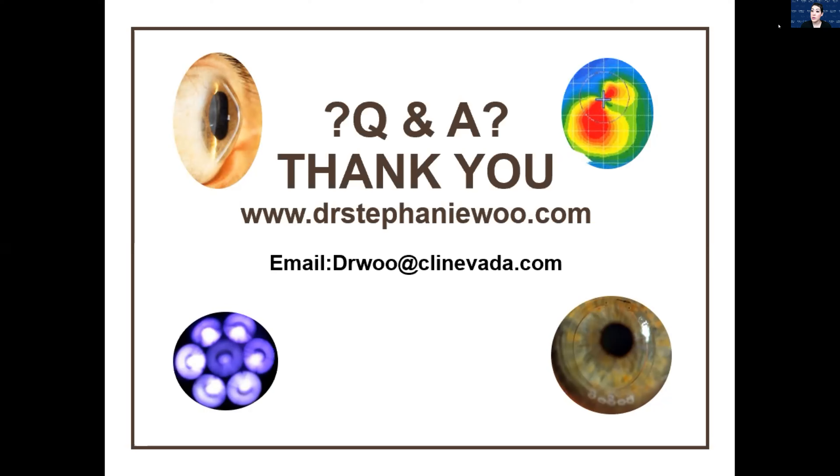Does a patient need preservative-free saline to fill the bowl of the hybrid lens? They don't — you can actually just use the multi-purpose soft solution. A lot of my patients do use preservative-free solution because I have so many scleral lens patients and I'm just used to prescribing it, but because the hybrid lens has much faster tear exchange than a scleral lens, you don't have to have preservative-free solution to fill the bowl. If you notice staining at follow-up visits, that would be an indication to switch them to something like that.